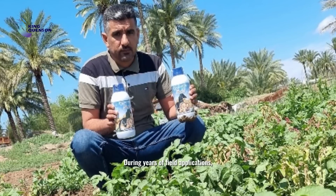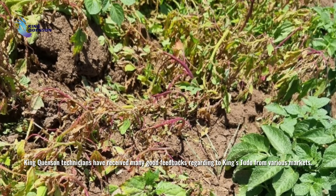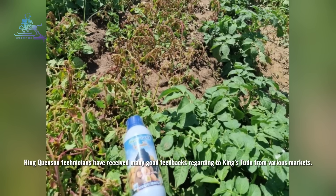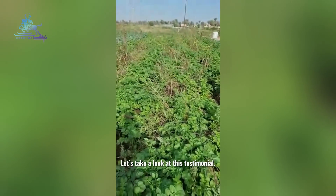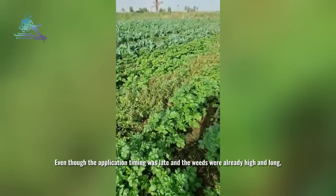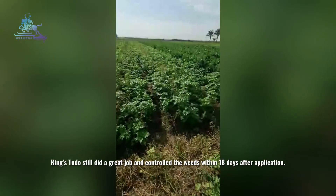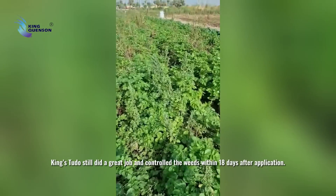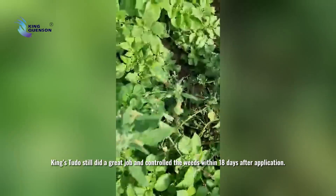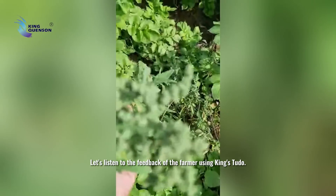During years of field applications, King Concern technicians have received many good feedbacks regarding Kinestoodle from various markets. Even though the application timing was late and the weeds were already high and long, Kinestoodle still did a great job and controlled the weeds within 18 days after application. Let's listen to the feedback of the farmer using Kinestoodle.